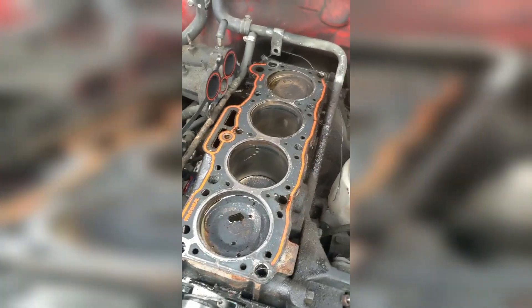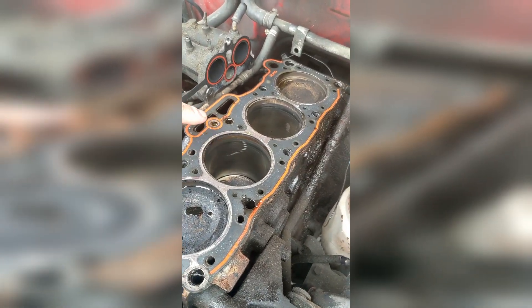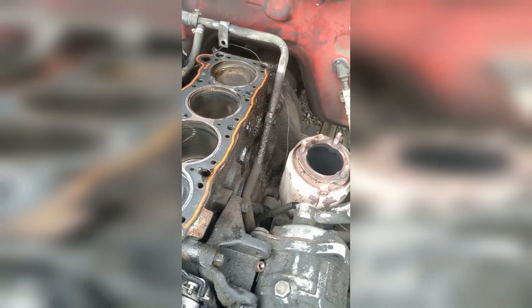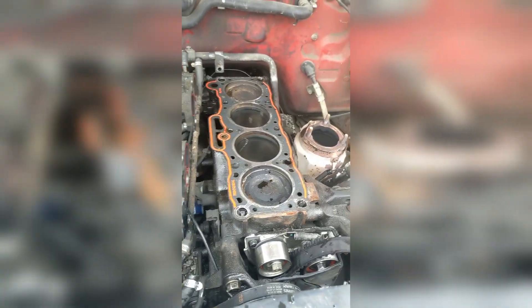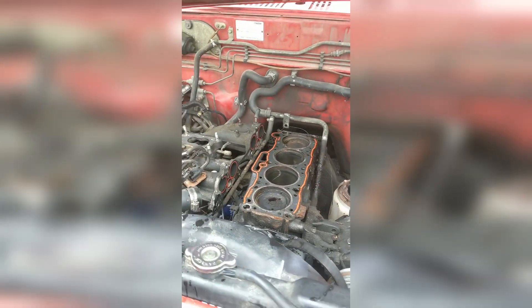Looks like someone had been in here before. The head looked really new, and you can see right here where it looks like they were trying to clean the surface of the block, and it got away from them and jacked up that cylinder. But the head looked barely touched, barely used — a couple hundred miles max, maybe 200 miles max. And here it is in the junkyard.